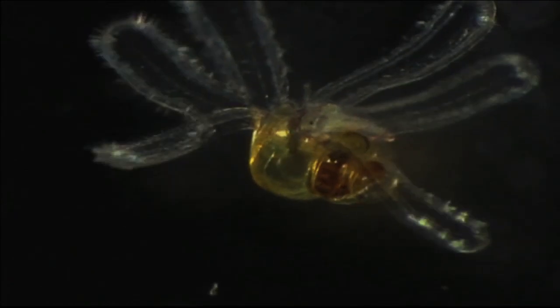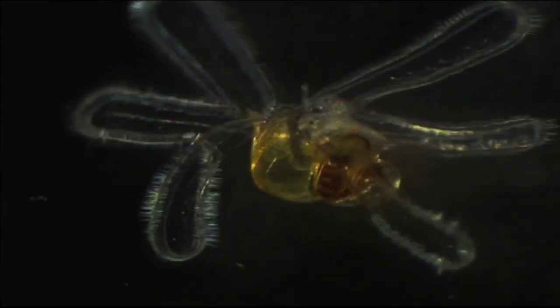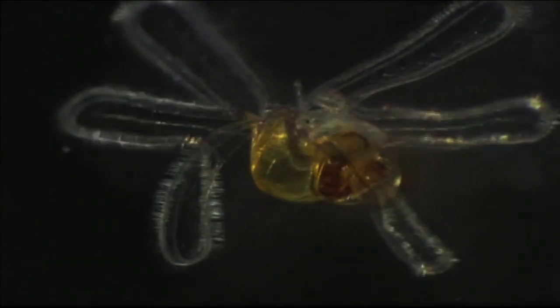By 3 weeks old, the veliger conch have 6 elongated lobes, and after having spent all of their time floating in the water column, they begin to test the benthos or substrate. This is called the swim-crawl stage, and it is one of the signs that the veligers are ready to go through a remarkable metamorphosis into the shape most people recognize as a conch.